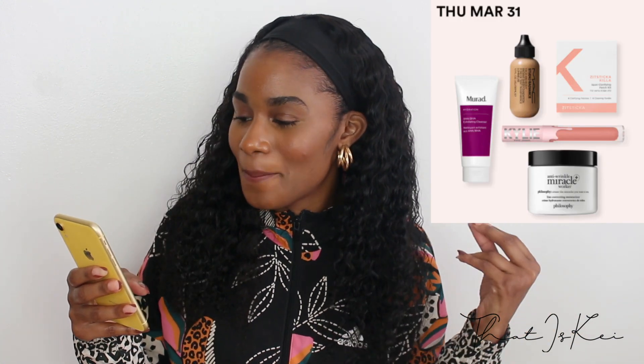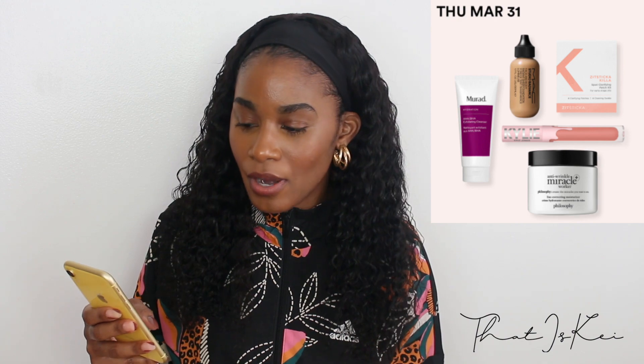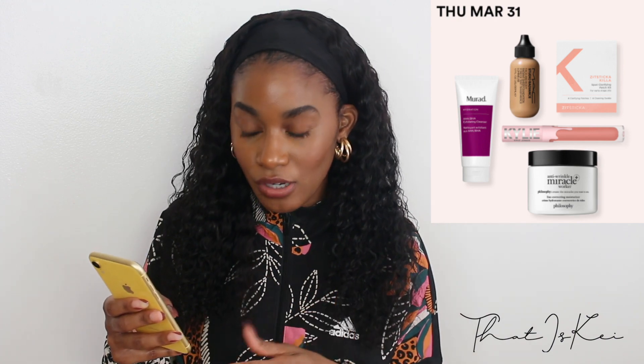The MAC Radiance Face and Body Radiant Sheer Foundation — this is just a staple. I know every makeup artist usually has this in their kit. It's very sheer and buildable, and it would be really great for the summer. I most likely will try these out.